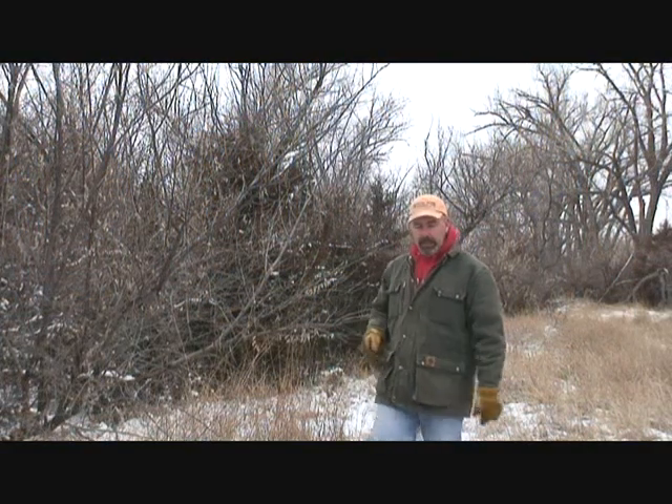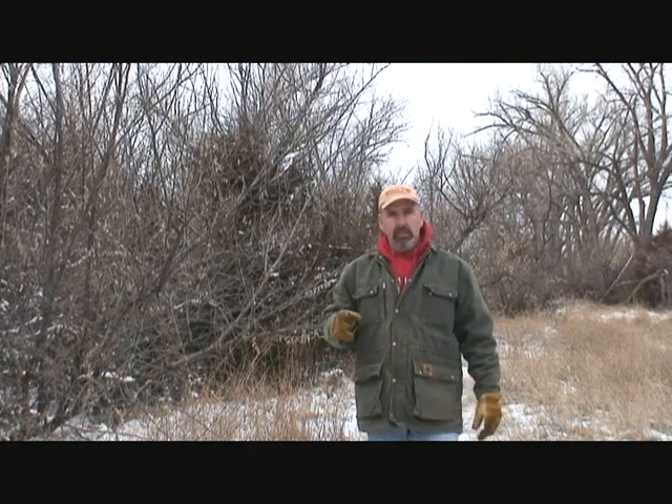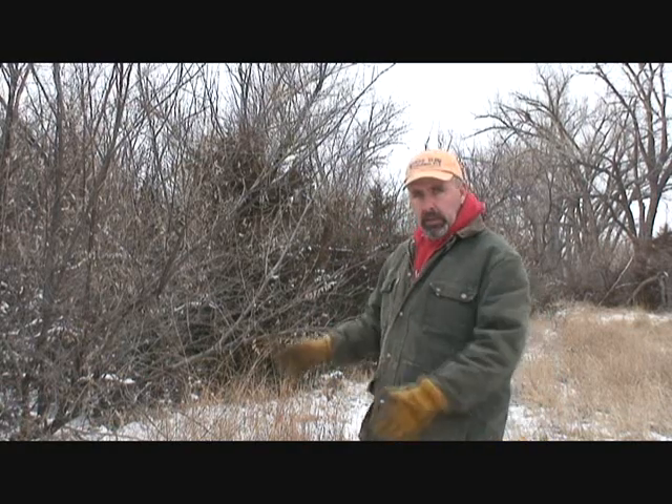What do you think of this mass? I'm about 200 yards from that open cottonwood savanna that I just showed you. But this is what invasive species do when they're allowed to go unchecked. And this is what we're fighting in southwest Nebraska.